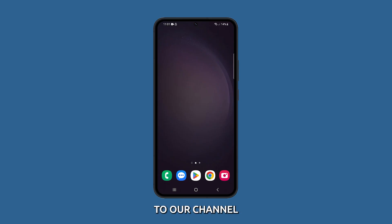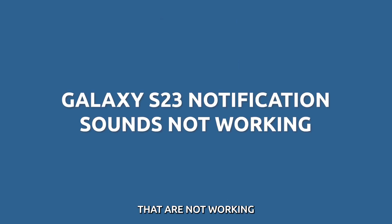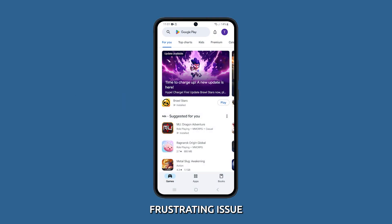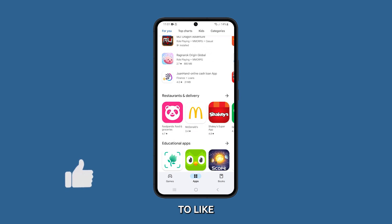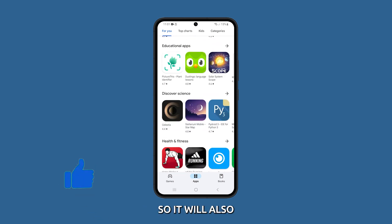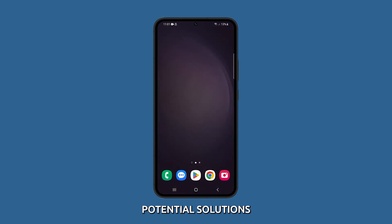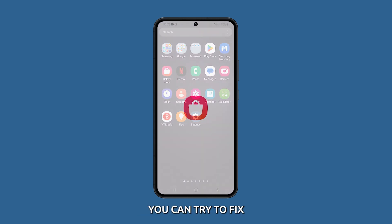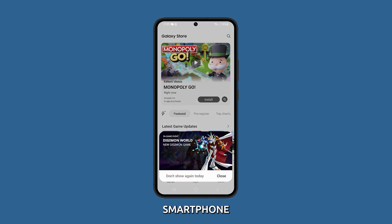Hi everyone and welcome back to our channel. In this video, we're going to show you how to fix the Galaxy S23 notification sounds that are not working. This can be a frustrating issue, but it's usually easy to fix. Please take a moment to like or share this video so it will also reach others who need the same info. Now let's jump right into the potential solutions.